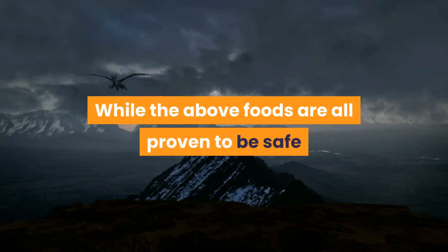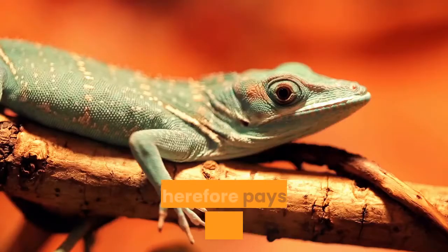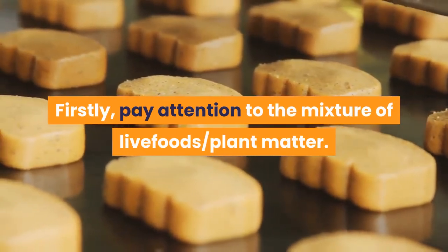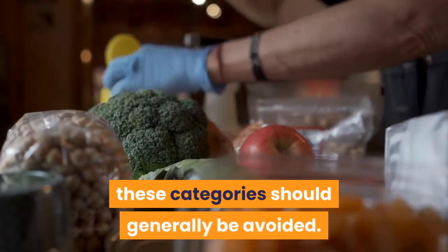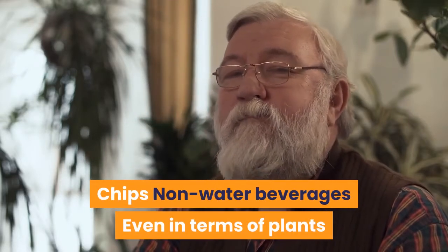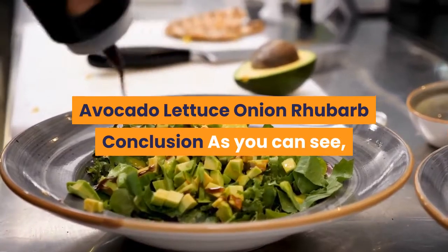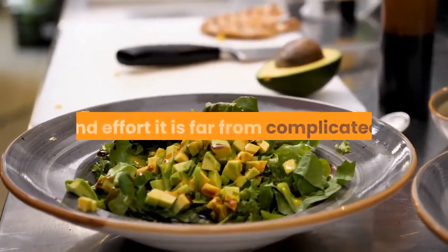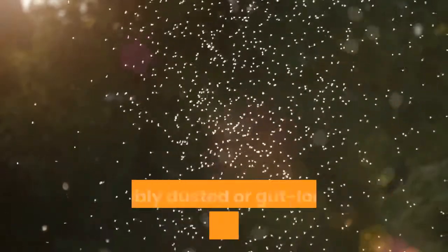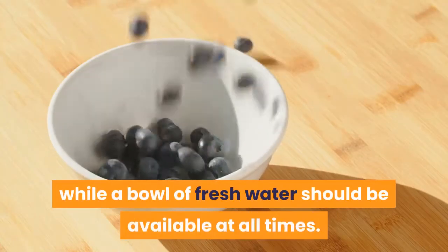What can't I feed my bearded dragon? While the above foods are proven to be safe, some keepers are keen to experiment with different foods. Items which don't fit into the live food or plant matter categories should generally be avoided — for example, chunks of meat from the dinner table, chocolate, and non-water beverages. Even among plants and insects, certain foods should be avoided at all costs: avocado, lettuce, onion, and rhubarb. In conclusion, while creating a suitable bearded dragon diet takes time and effort, it is far from complicated. The correct ratio of live insects and vegetables should make up the bulk of the diet, suitably dusted or gut loaded with mineral powder. Small amounts of fruit can be fed as a treat, while a bowl of fresh water should be available at all times.